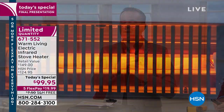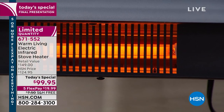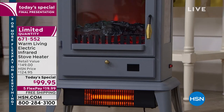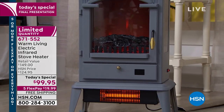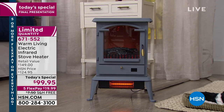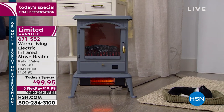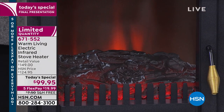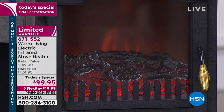This offer is exclusive to HSN — you'll not find it anywhere else, and it will not be back this year at a better value. If you order tonight before midnight, you get a $50 discount, five flex pay. Any major credit or debit card — Visa, MasterCard, American Express, Discover — gets it home for a flex of $20 plus tax. Two units is only $40 on flex.